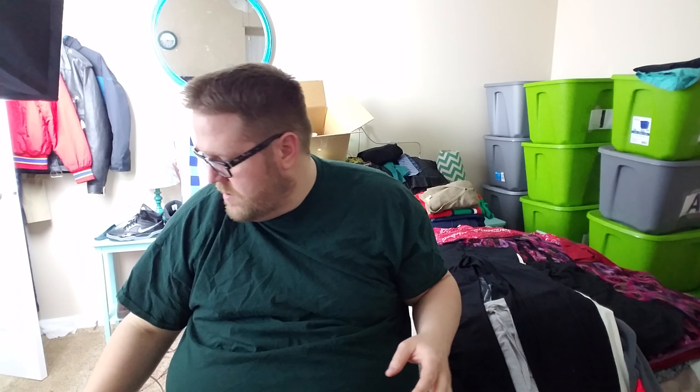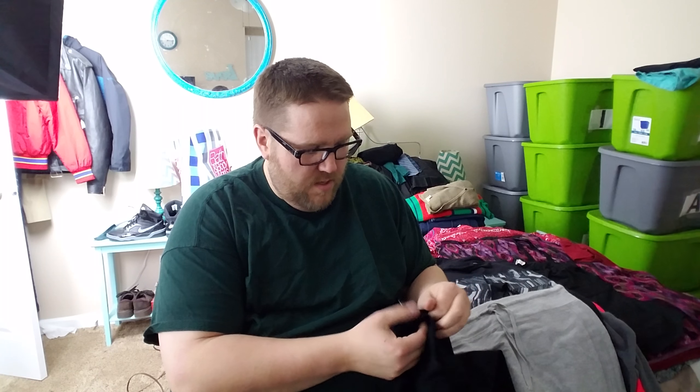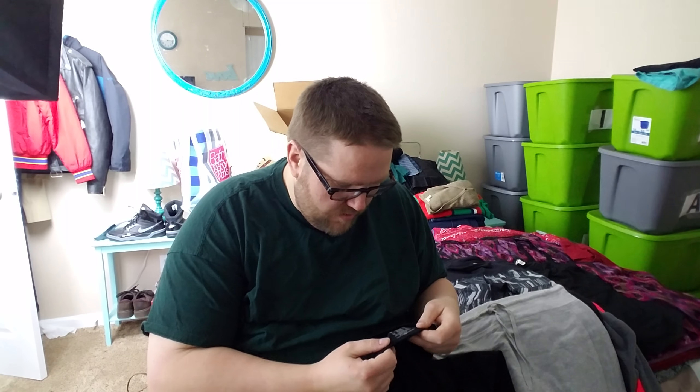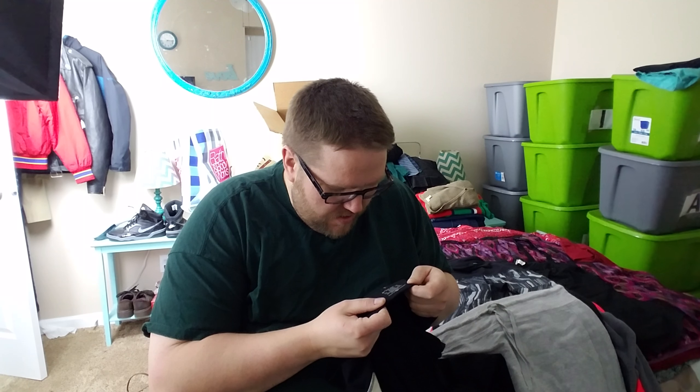Then I have this pink and gray women's Vila top, size large workout top. It's got kind of a built-in sports bra — kind of nice.